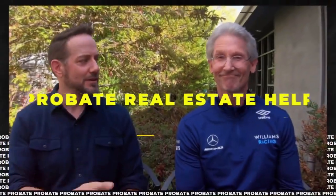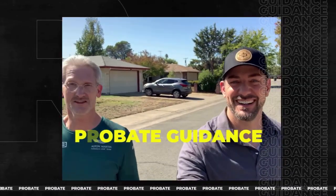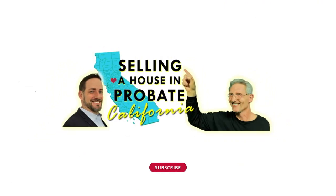How to avoid probate on a house is a common question we get a lot. I'm Brendan Moore, a probate real estate agent here in California, and I'm here with Bill Heyman, who's also a probate real estate agent but has been working in the probate field for over 30 years with various licenses. We're going to discuss how to avoid probate on a house.